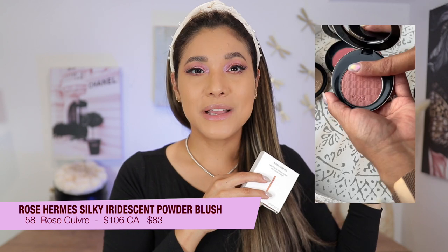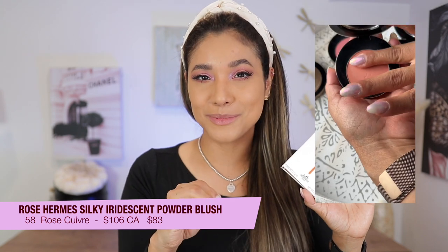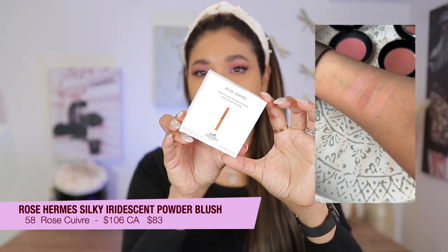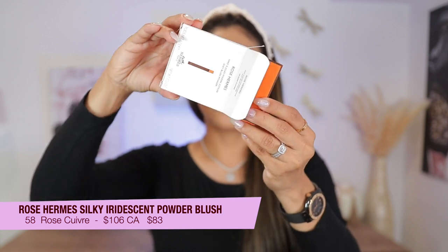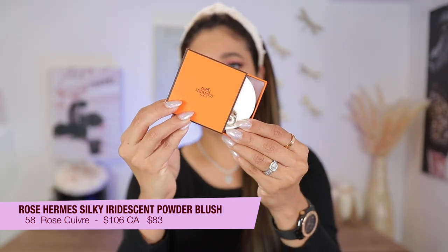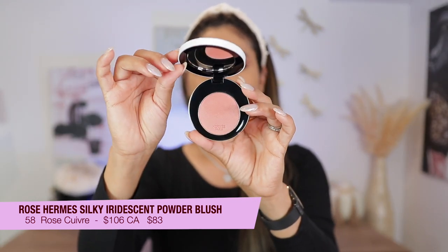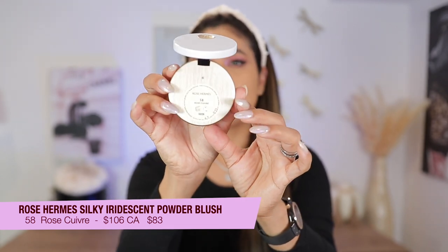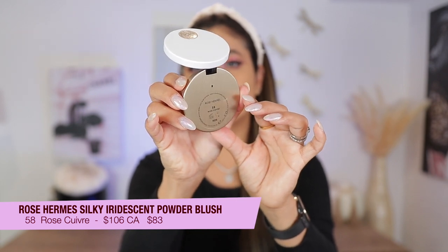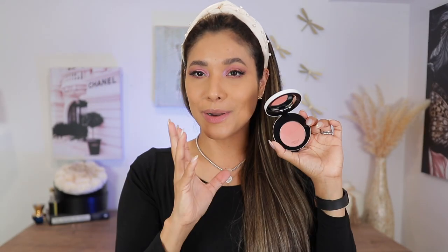It has a really beautiful silky formula, just like the other Hermès blushes — I'm a big fan and I've mentioned that time and time again. This is the cardboard packaging; when you open it up you get the little blocks and inside is the blush. I'm so happy it's not similar to my existing shades — I only have two in my collection.